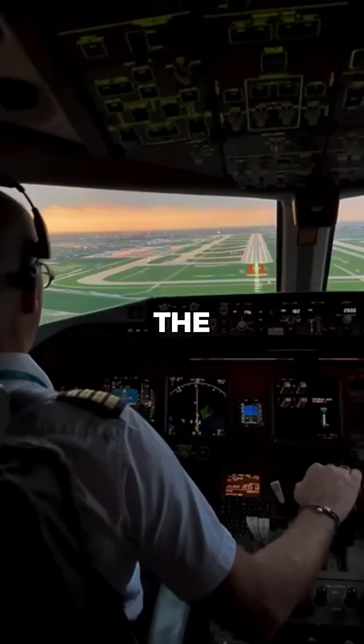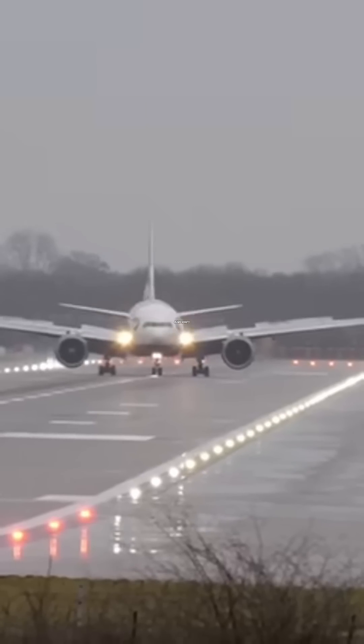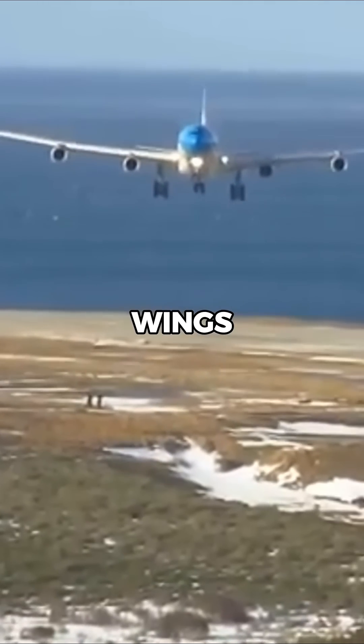Just before touchdown, the pilot performs a maneuver known as decrabbing, or a kick, straightening the aircraft with the rudder while keeping the wings level.